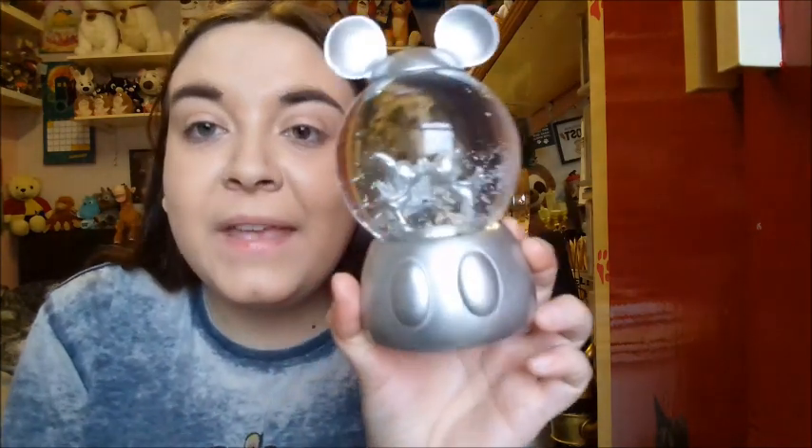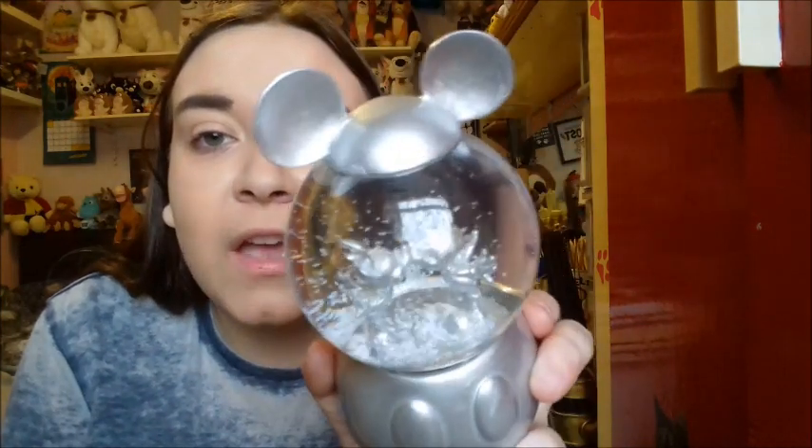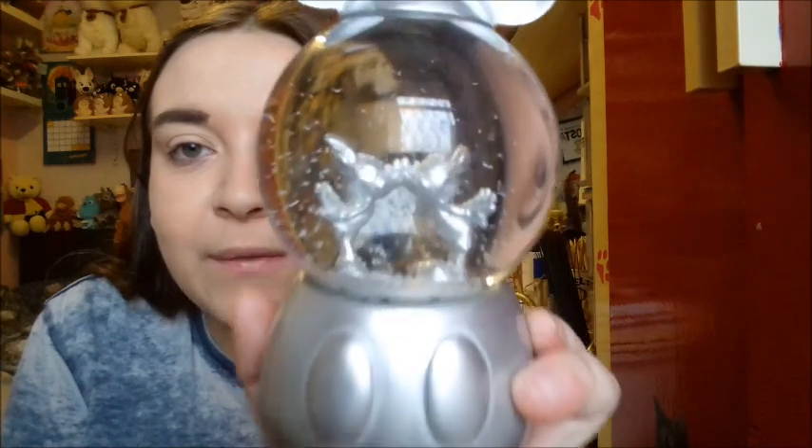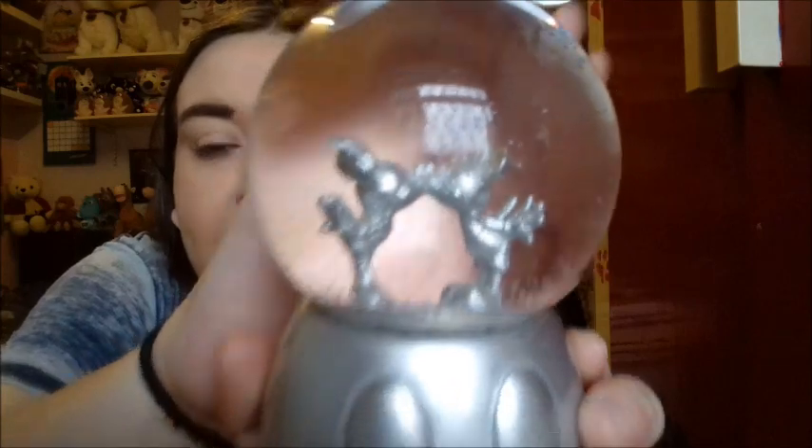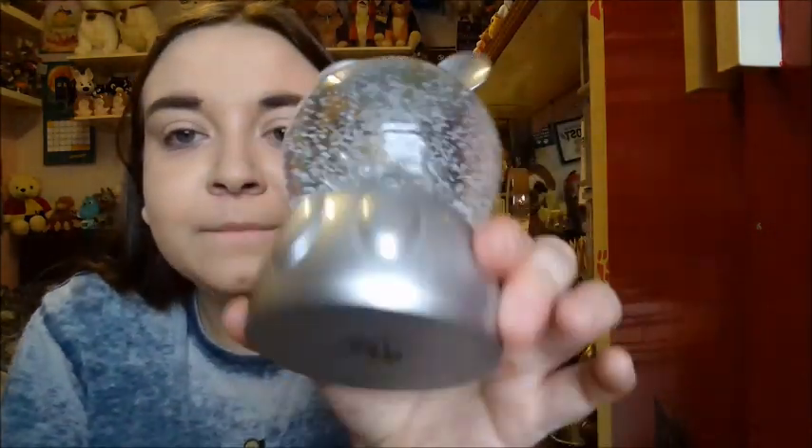My last one from Primark is the Mickey and Minnie kissing one. I bought this because of the anniversary of Mickey last year and I thought it would look perfect in my glass cabinet with my Mickey Memories collection. I got it purely for that. I just thought this was so beautiful — aren't they just adorable?